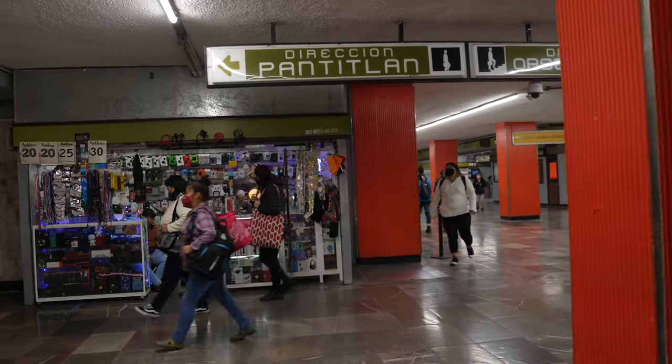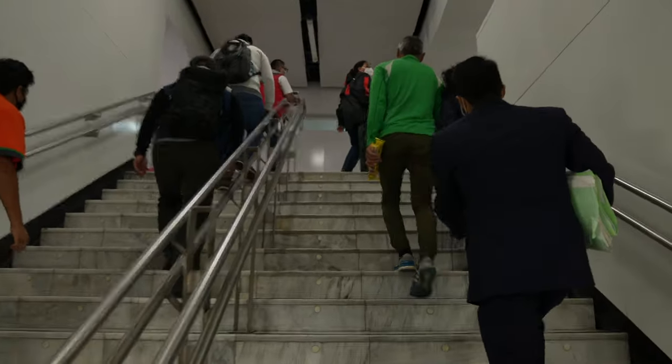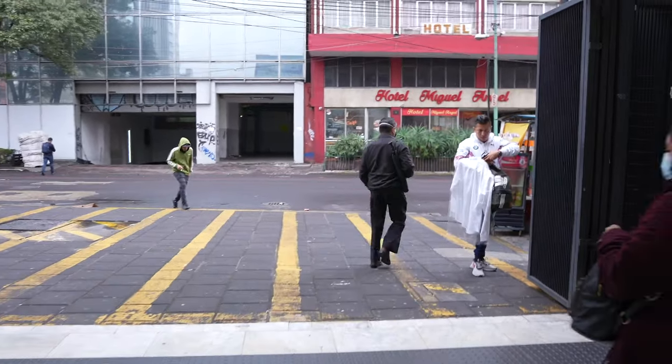Taking the metro was a lot of fun — it's easy. People say it feels a little unsafe, but I don't think so. Just two or three stops to get downtown. I think it's pretty okay to take the metro here and there.